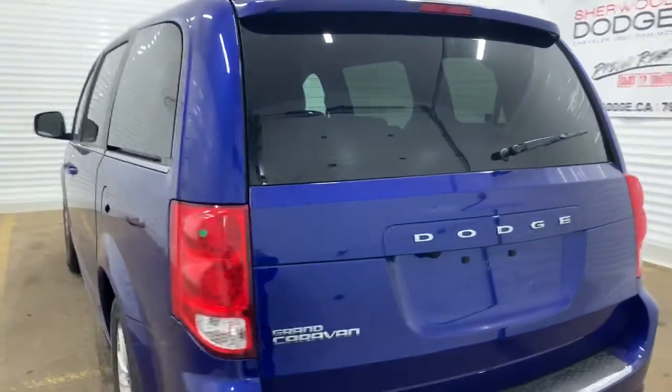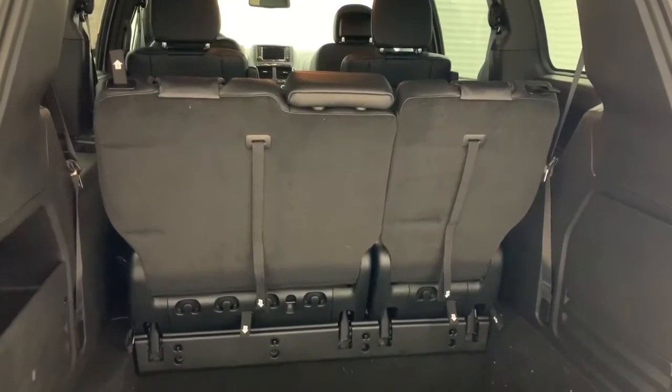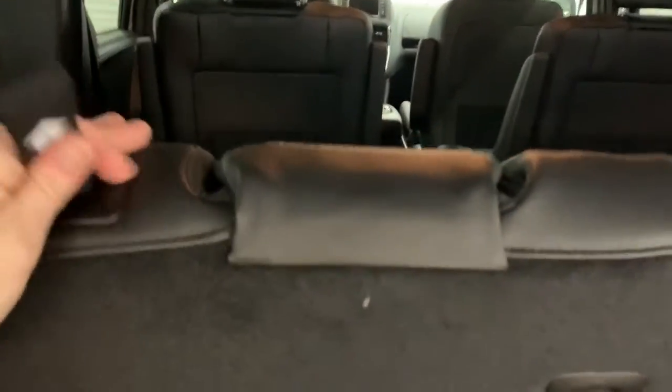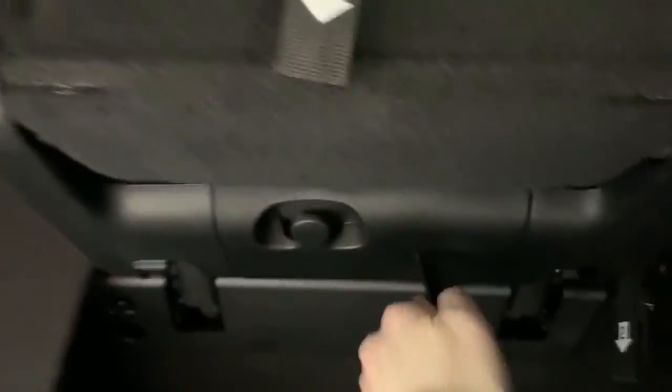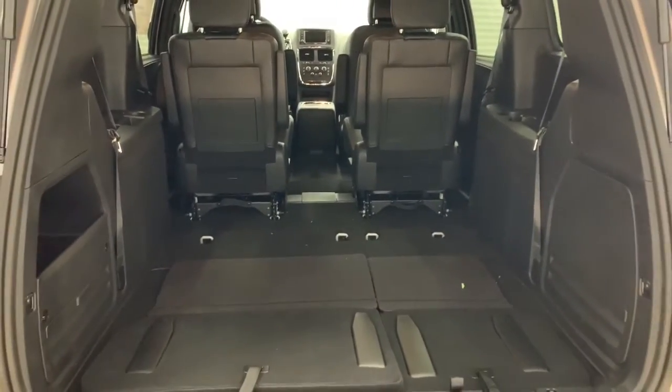We'll go take a look at the third row stow and go. Here is the back with the third row up. It's very easy to use the stow and go — you just pull one, two, three, and then four, and it will be completely flat. Same thing for this side: pull one, two, three, and four. Here is what the trunk will look like with that third row down.